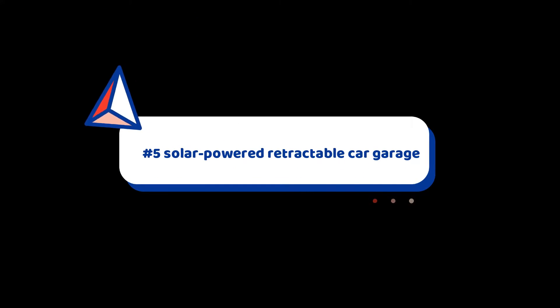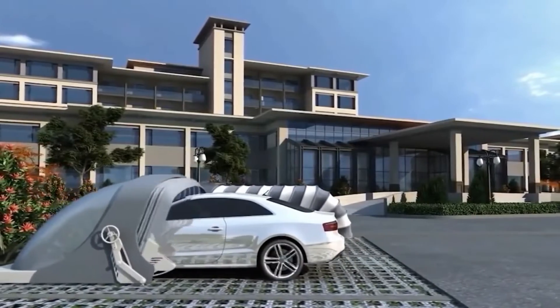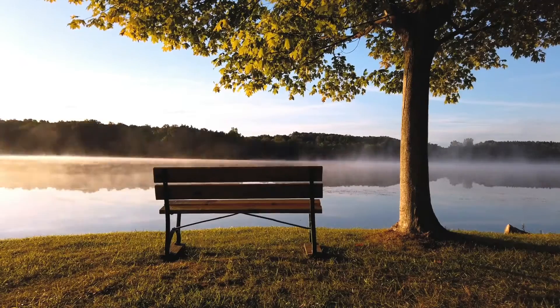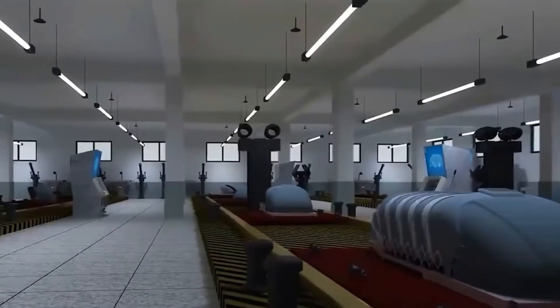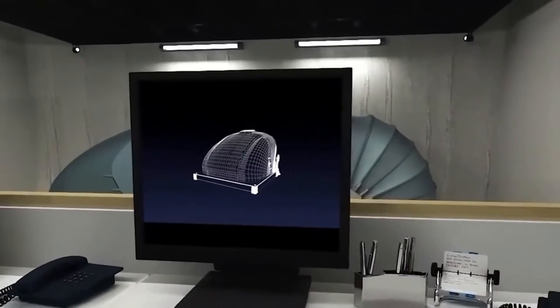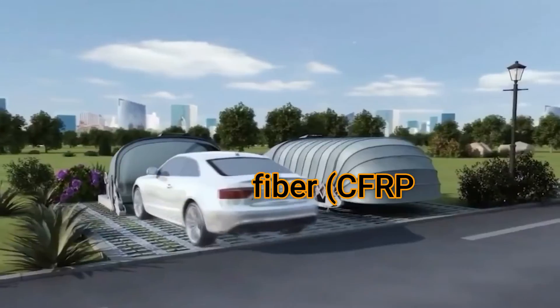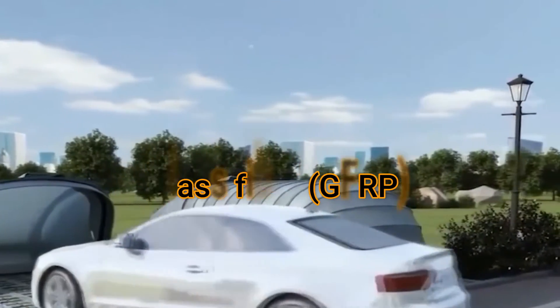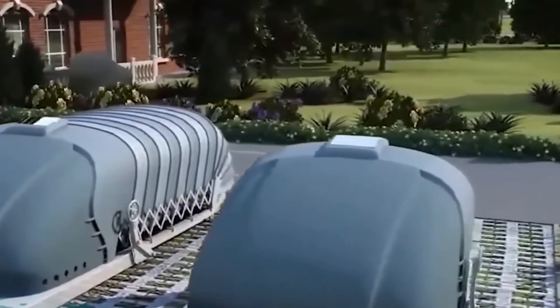Number 5: Solar-Powered Retractable Car Garage. The solar-powered retractable garage functions by storing solar energy. It shields your car from dust, UV rays, hailstones, rain, and malicious damage, and also acts as a deterrent to theft. It features an elegant streamlined appearance and strict material selection. The products are made of high-quality aluminum alloy, 304 stainless steel, carbon fiber (CFRP), glass fiber (GFRP), PVDF membranes, PA6T, and special nylon, among other materials.